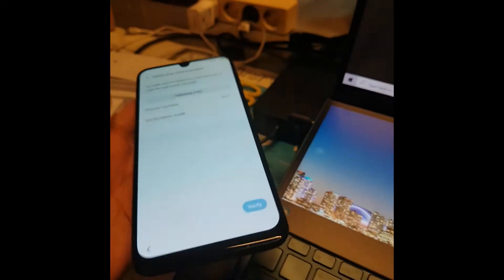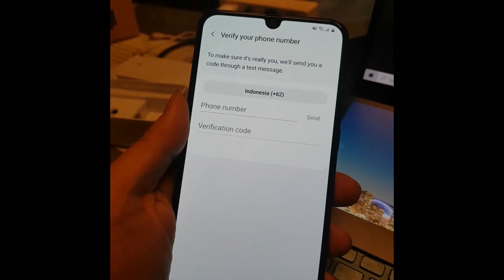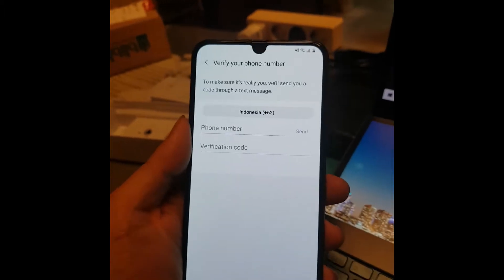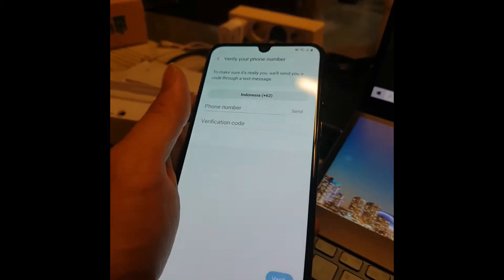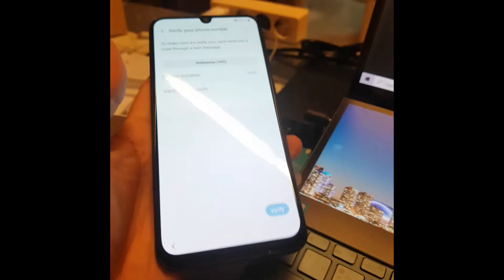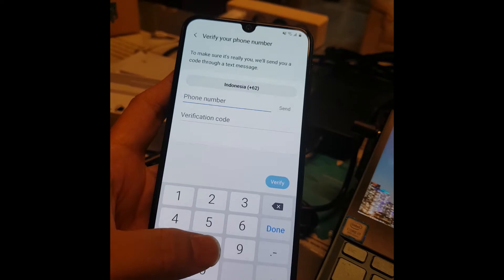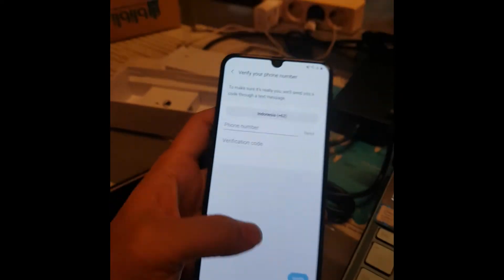You have to agree to a lot of things before you can use it. This is the first time I've been asked for a phone number when trying to activate a new phone - that's a new feature for me. I don't have a SIM card yet, and I'm planning to give this to my mom.